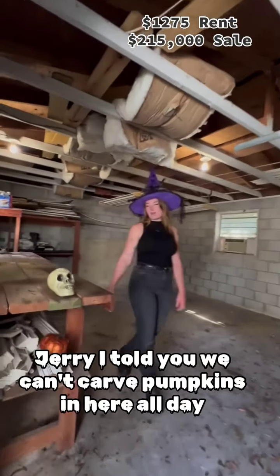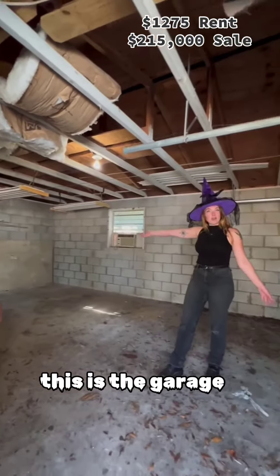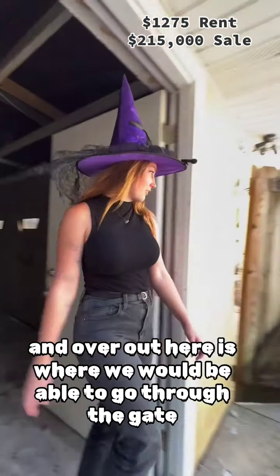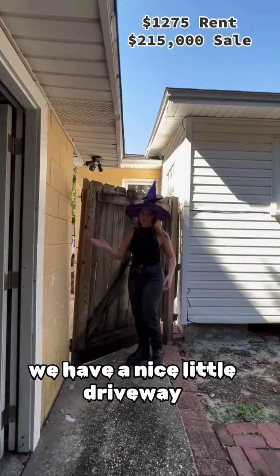Jerry, I told you we can't carve pumpkins in here all day. This is the garage, and over out here is where we would be able to go through the gate. We have a nice little driveway.